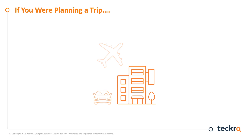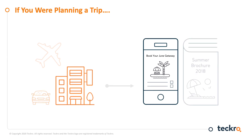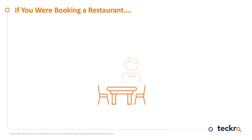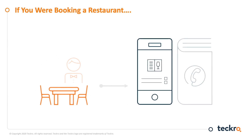Let's say you were going on a trip, either for business or pleasure. Most of us would go online to book everything, probably never even talking to a person, and certainly not referring to any paper catalogs. How about booking a restaurant? Are you more likely to book using a telephone directory or by going online to book the restaurant for the exact time you want?